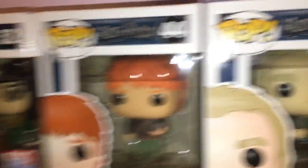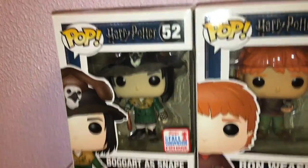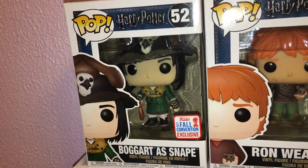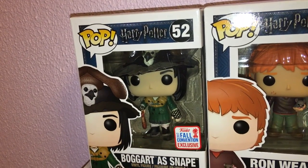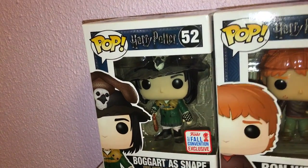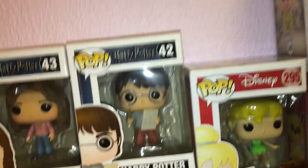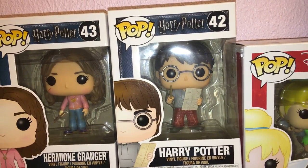We have Peter Pettigrew and Ron Weasley holding the rat, which is Peter Pettigrew — so those are next to each other. My absolute favorite Harry Potter Pop is the 2017 Fall Convention exclusive: it's Snape as a Boggart. In the movie they had to think of what terrifies someone the most, and the Boggart takes that shape. Neville thought of Snape, then imagined him in his gran's outfit — I can't believe they made that one. Then we have Hermione with the Time-Turner necklace, and Harry Potter with the Marauder's Map in his little PJs.